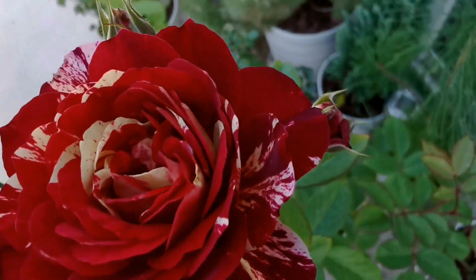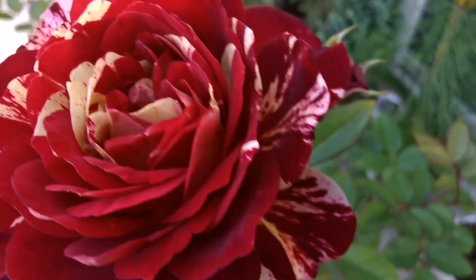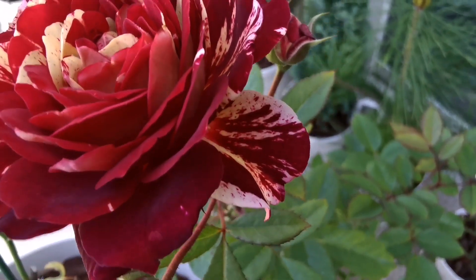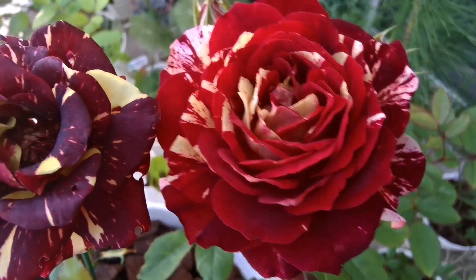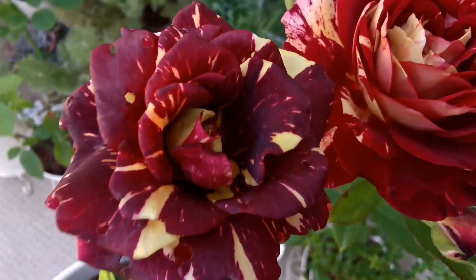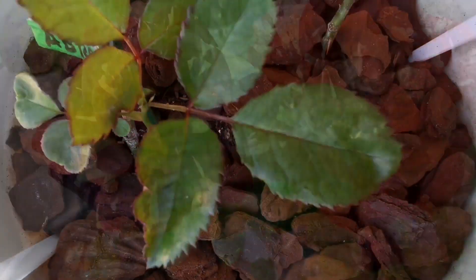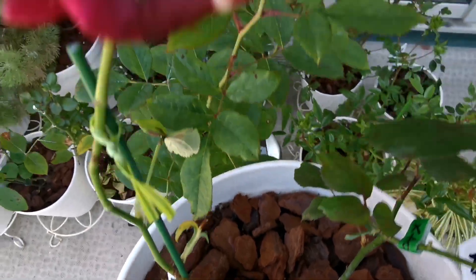Belle Despina has other color inflections and more petals, so maybe it's a tad more beautiful than the Abracadabra, which is so famous and everybody wants to have one. This is how the foliage of Abracadabra looks like.